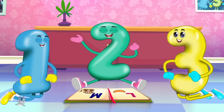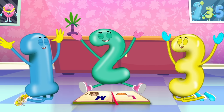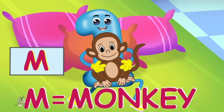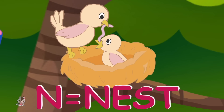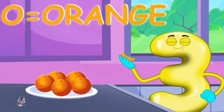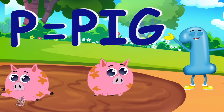Hearing new words all around is fun and the best way. M is for monkey, m-m-monkey. N is for nest, n-n-nest. O is for orange, o-o-orange. P is for pig, p-p-pig.